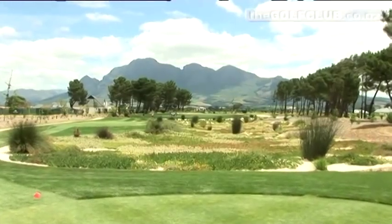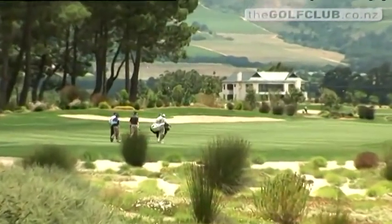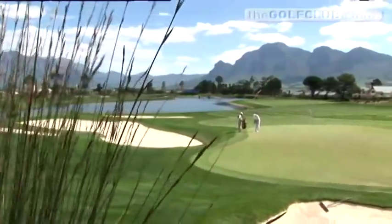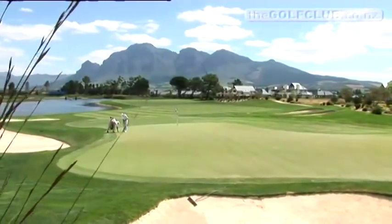As you can see behind us, this is just one snapshot of what's available here at Pearl Valley. It's just amazing. In my opinion, Pearl Valley is one of the top ten locations for a golf course in the world. I'm including all golf courses, whether it's Pebble Beach, Turnberry, St Andrews — they all have their own special place in history. But I think Pearl Valley, from a scenery point of view, is absolutely in the top ten.